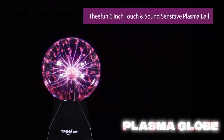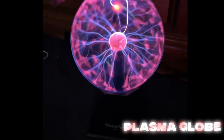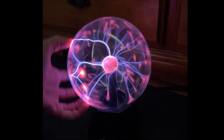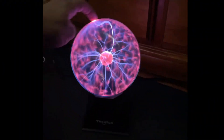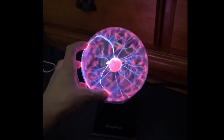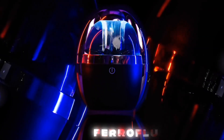First up is the classic Plasma Globe by Creative Motion. Touch it, and boom, the lightning follows your fingers like you're some kind of budget Thor. It looks like pure sorcery, but really it's just electricity dancing around in gas. Still, it makes me feel like a mad scientist in my bedroom.